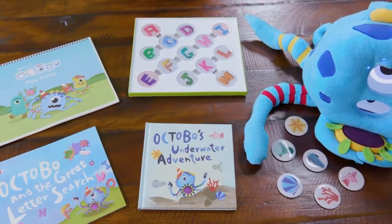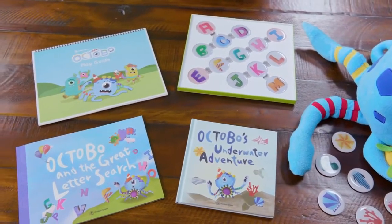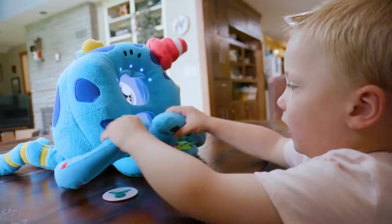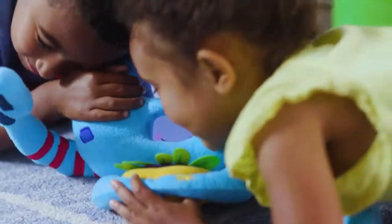He also comes with loads of accessories to make learning fun and interactive. His plush body is embedded with soft sensors that are fun to squeeze and allow him to interact with kids like a real friend.